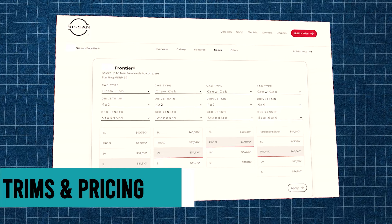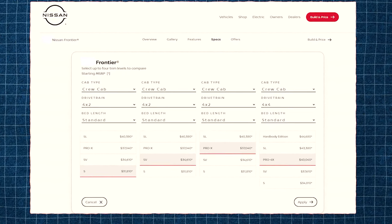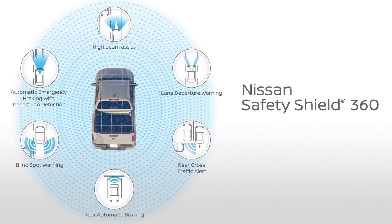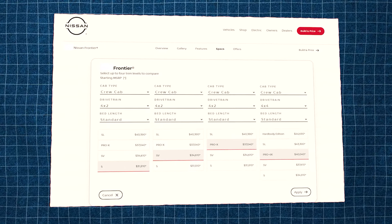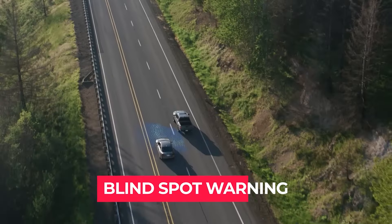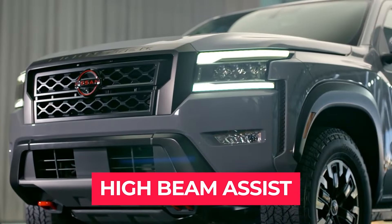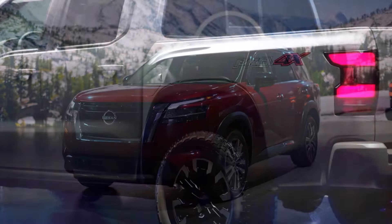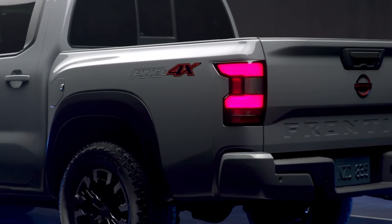There aren't any differences in the trims compared to the previous model year. For 2025, the Nissan Frontier enhances safety and convenience by making numerous driver assistance technologies standard across all grades, from the base S to the top-tier SL. Key features include lane departure warning, blind spot warning, rear cross-traffic alert, rear parking sensors, high beam assist, and adaptive cruise control. The Frontier SL trim also features traffic sign recognition, which identifies and displays traffic signs to assist the driver.